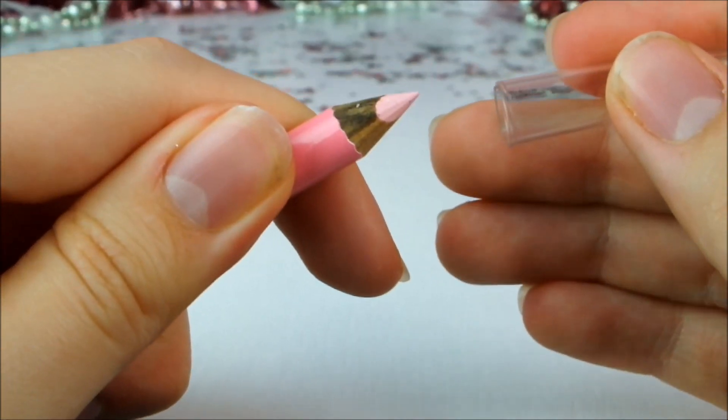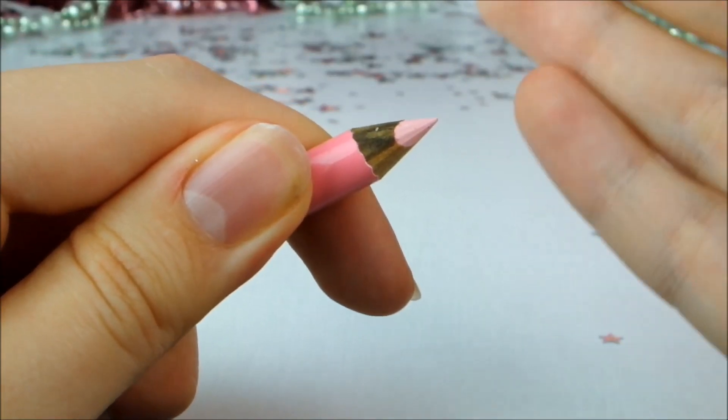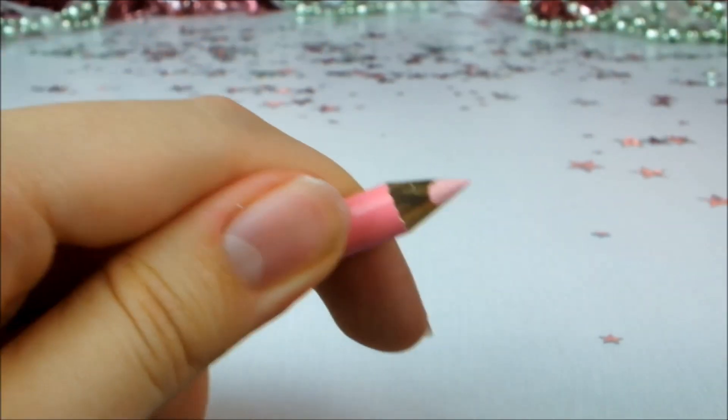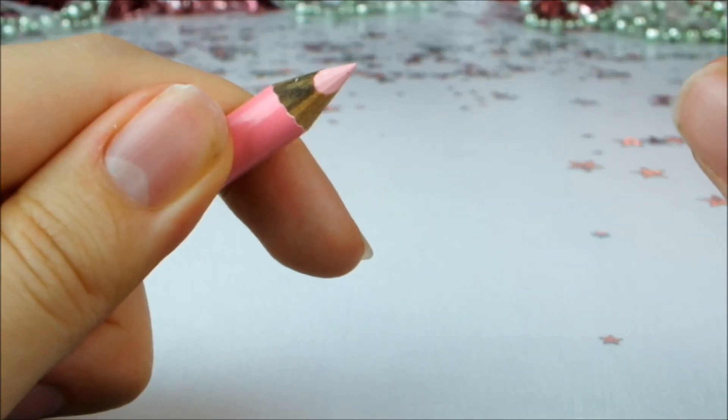Now never in my life have I ever applied lip liner. As I said before, I don't ever wear any makeup, but for this video I'm going to give it a go. This could be quite amusing.